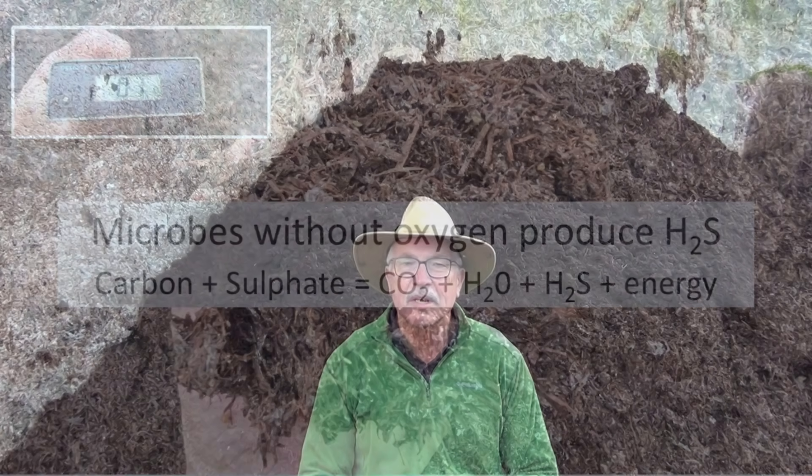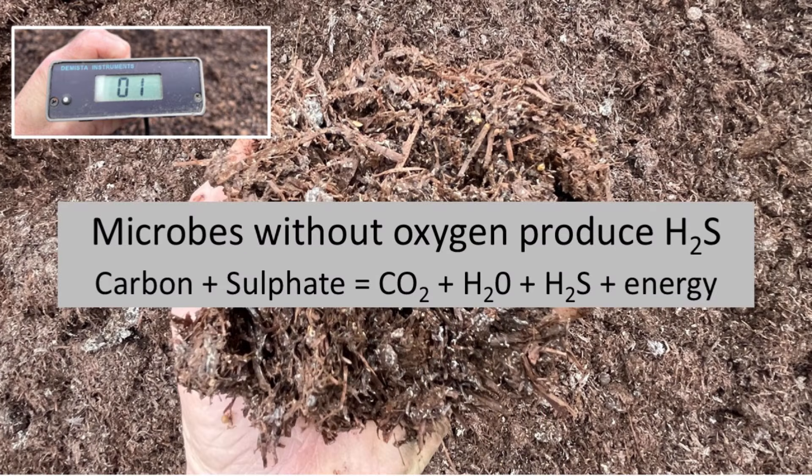Where does the hydrogen sulfide come from? It comes from the gypsum, which is calcium sulfate, a component of the mushroom substrate. When bacteria don't have enough oxygen, they use the sulfate as an electron acceptor, thus producing hydrogen sulfide. It's a potentially deadly gas.